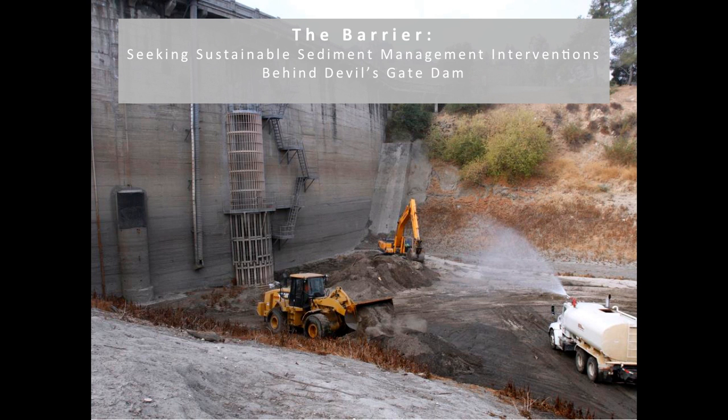Good morning. My project title is 'The Barrier' and this is the Devil's Gate Dam in Pasadena, California. This is the backside of the dam. There are some loaders and excavators here, but I'll go over onto the dam later on in the presentation. First I want to give a brief background on dam infrastructure in California and the problems associated with these dams.